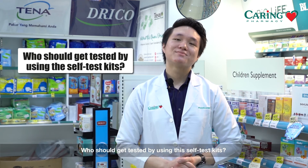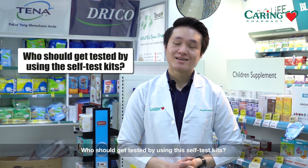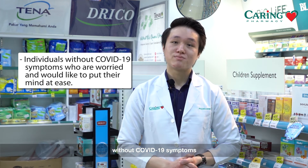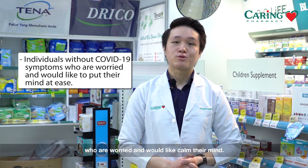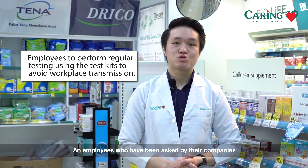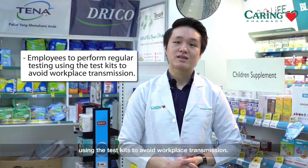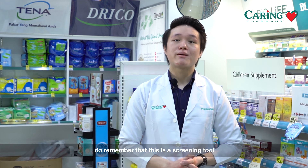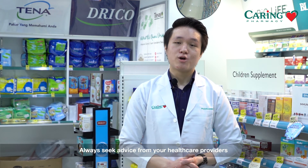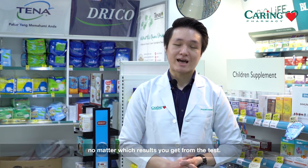So who should get tested using these self-test kits? The test kits are suitable for individuals without COVID-19 symptoms who are worried and would like peace of mind, and for employees who have been asked by their companies to perform regular testing to avoid workplace transmission. However, do remember that this is a screening tool and not to be used for diagnostic purposes. Always seek advice from your healthcare providers no matter which result you get.